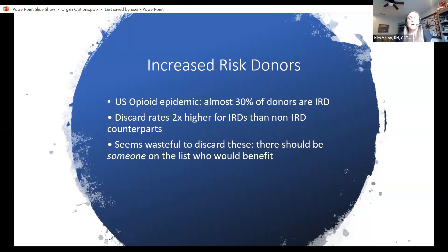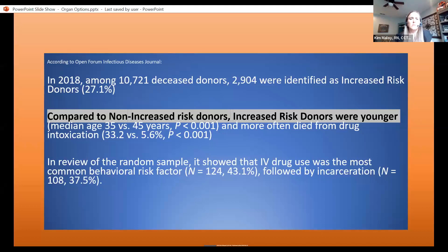What causes increased risk donors? The U.S. opioid epidemic means almost 30% of donors are increased risk donors. Discard rates are two times higher in high-risk donors than non-high-risk donors, and it seems wasteful to discard these — there should be someone on the list who would benefit. These donors typically tend to be young people. In 2018, there were 10,721 deceased donors, and 2,900 of them were identified as increased risk donors. Compared to non-increased risk donors, the increased risk donors were younger, and a younger donor organ could have the potential for a longer survival outcome after transplant. We are encouraging people to consider these higher risk organs because they tend to come from younger donors and may have a better long-term outcome.